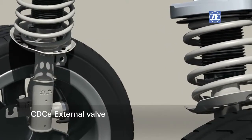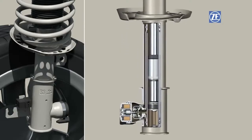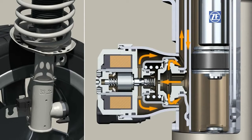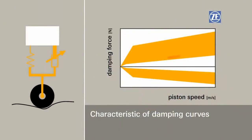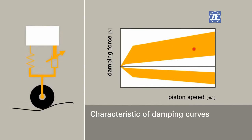The CDCE damper uses an external, electromagnetically controlled proportional valve to control the oil flow. The flow is constricted or increased to react to the prevailing driving situation. In the course of a drive, the wheel travels varying distances while the body remains stable. Depending on the set parameters, a wide range of damper reference lines is generated.